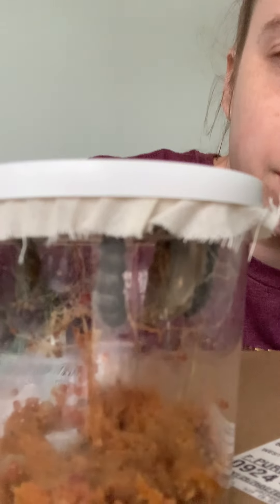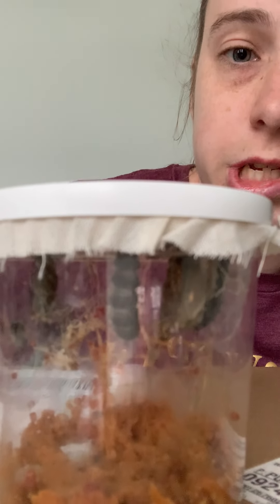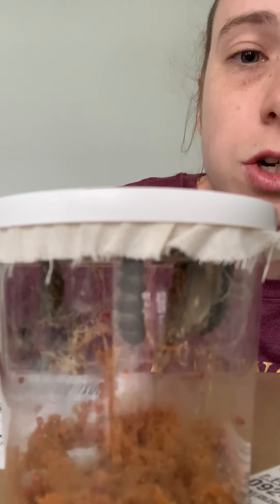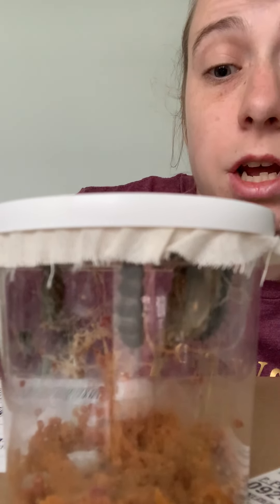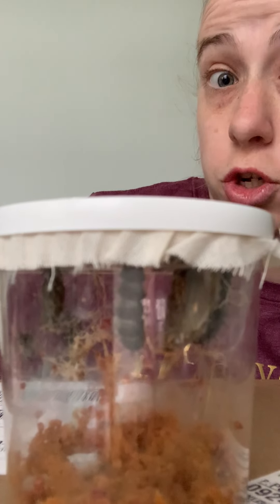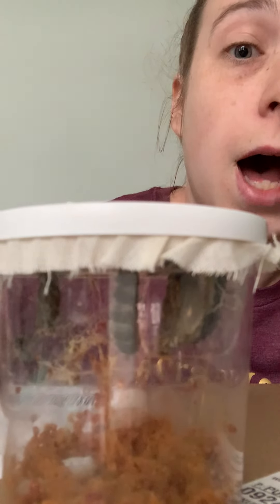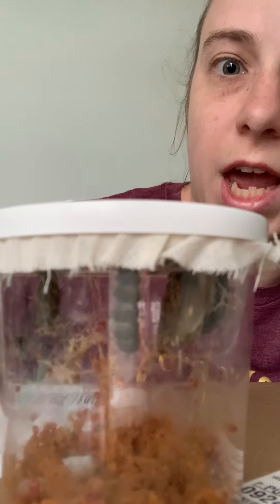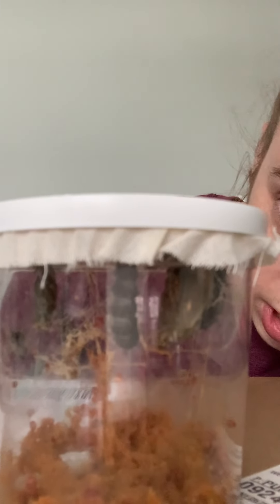So they'll stay in this cup for a couple more days until all of them are in their chrysalis. Then I'll transfer them — I'll put them in their big butterfly net. So when they're all done in their chrysalis and they change into a butterfly, they can open up and they'll have lots of room. I'll video that for you too when it gets time. But right now they're still working on making their chrysalis in the jar.